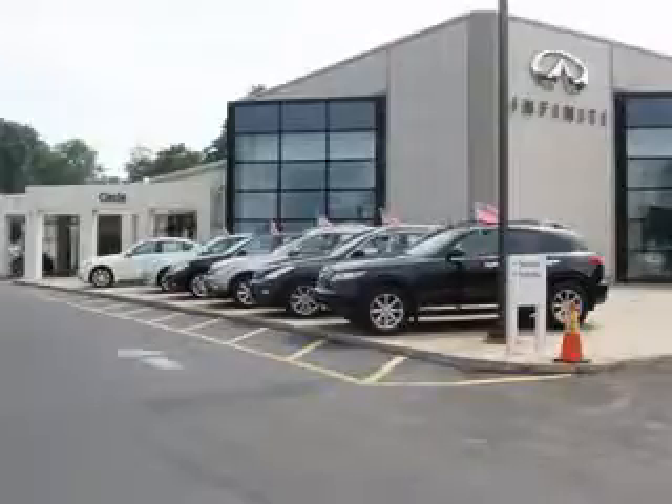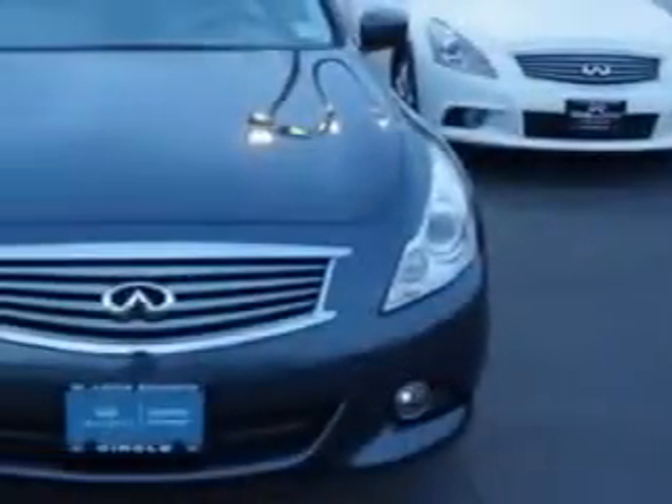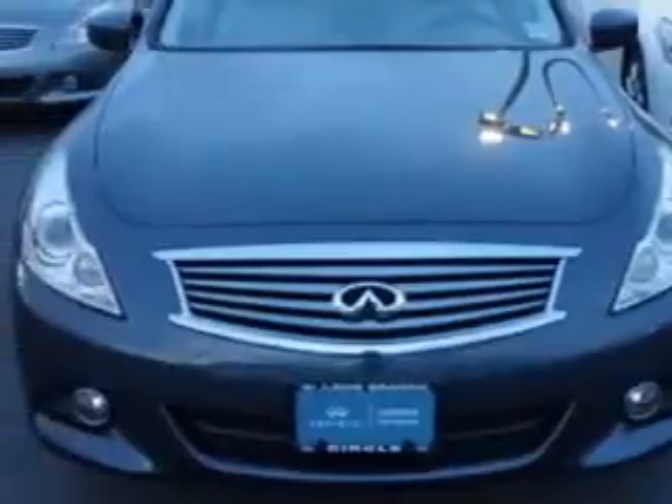Thank you for visiting Circle Infinity, where customer service means making your car buying experience as easy and enjoyable as possible. You will love this Blue Slate 2013 Infiniti G37 all-wheel drive, equipped with a 6-cylinder engine and an automatic transmission. Enjoy an impressive 25 miles to the gallon on this great car with features like: